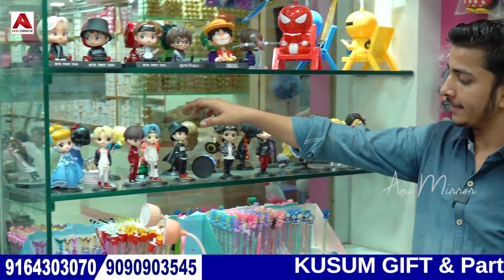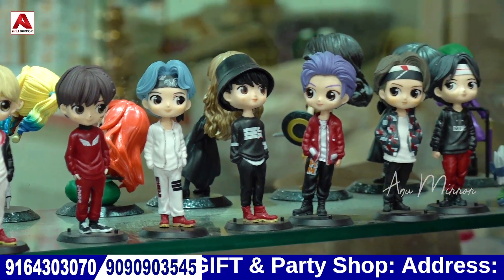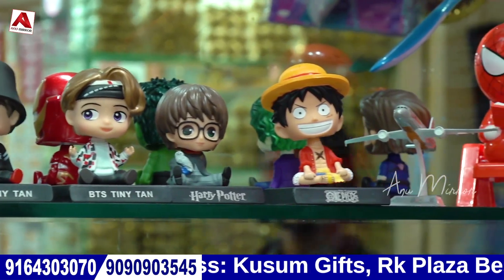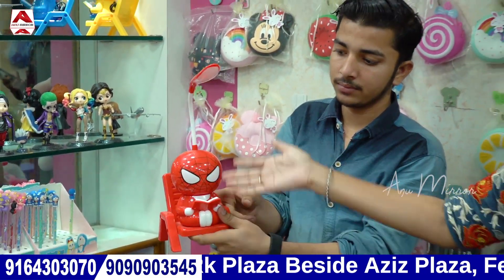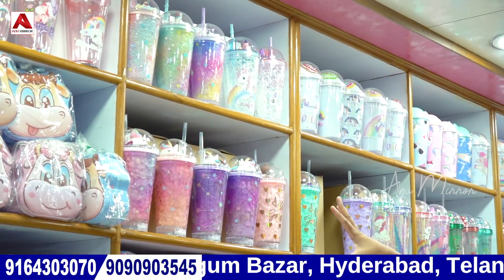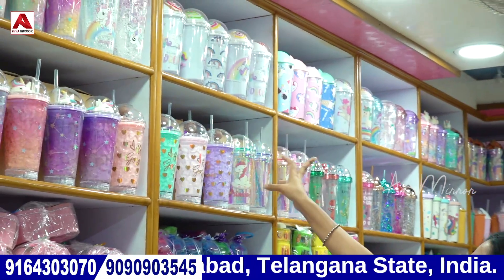Next are BTS figures — you can put them on cakes and on dolls. Dolls are available in different patterns — like BTS, Avenger, Superhero, and Harry Potter. Next is a big lamp in large size — Spiderman type lamp. Next are fancy lighting items — you can choose different patterns, plain or fancy, in different themes and colors.